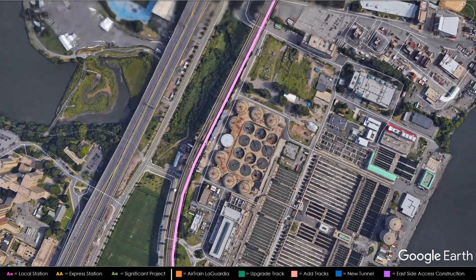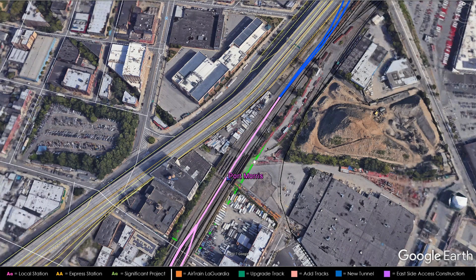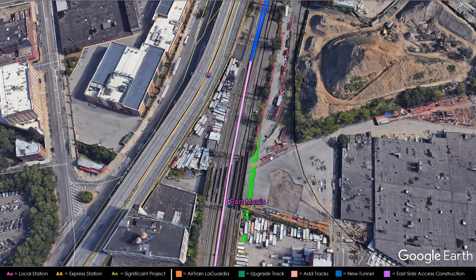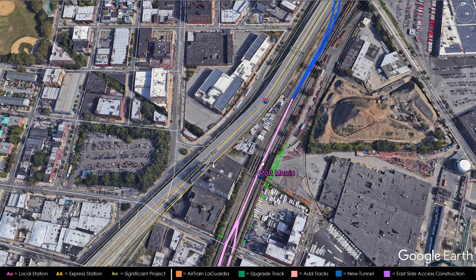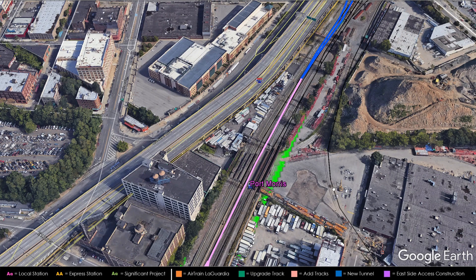Continuing into the Bronx, there's a stop at Port Morris. Port Morris will be a six-track station: the two innermost tracks will be for Amtrak trains passing through, though I'm reconsidering whether Amtrak should stop here given it's near the Bruckner Expressway and connects to all three Metro North lines. As of now I'm keeping it a local station with six tracks and two island platforms located between the outer tracks. The outermost tracks will serve trains going to the New Haven Line, the outer-middle tracks will go into the tunnels serving the Harlem and Hudson Lines, and the Amtrak trains going to Connecticut and beyond will be on the inner two tracks and not stop here.